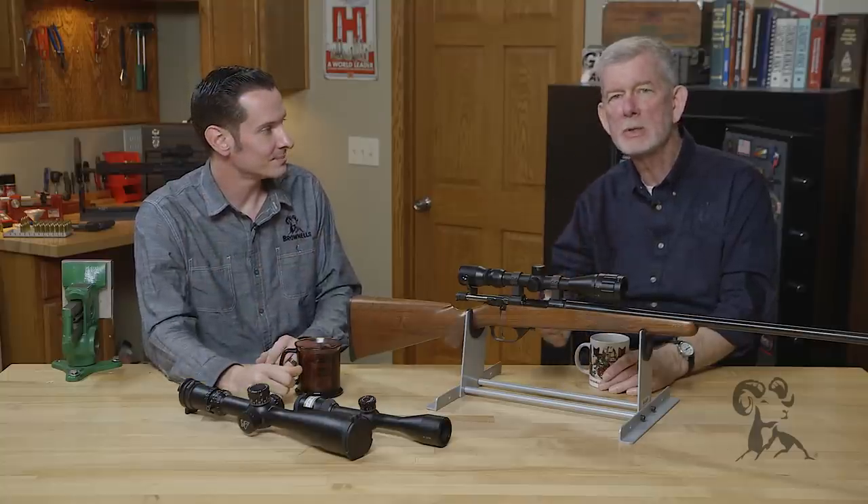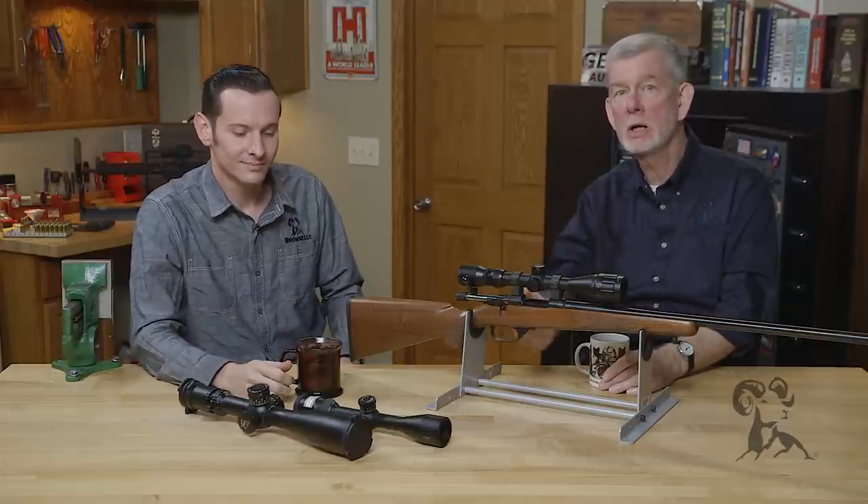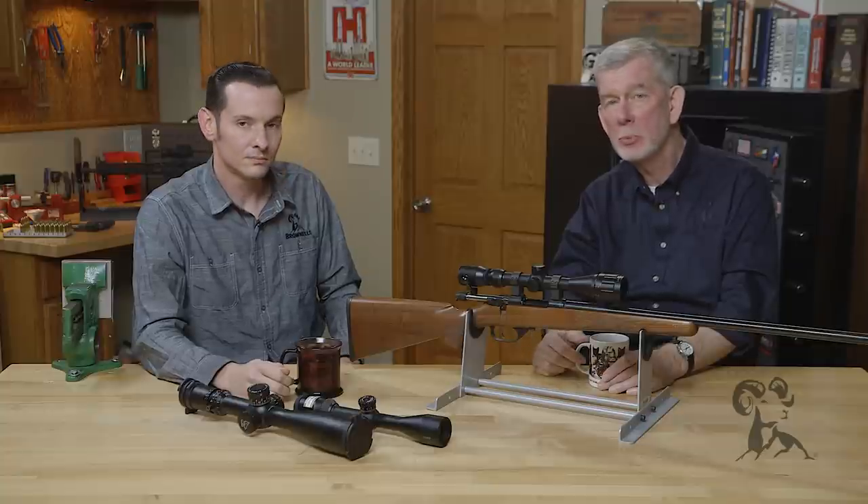Don't buy an expensive firearm that's capable of great accuracy and then put a $40 scope on it, because the two are not going to marry up well. If you're doing some hunting — say whitetail — and your longest shot is pushing 250 yards, I'd recommend something like a 3-9x40 as far as magnification goes. It doesn't have to be exactly that, but something around that range would do great.